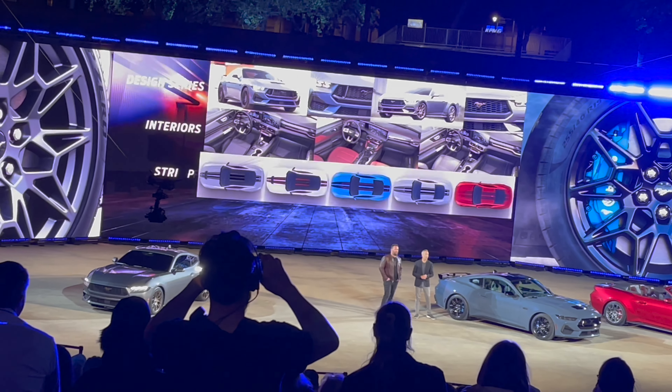We will race it on all the continents — North America, Europe, Asia, Pacific. Mustang will be there.